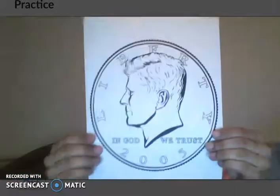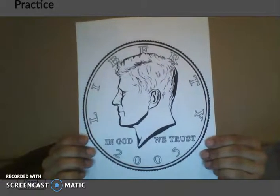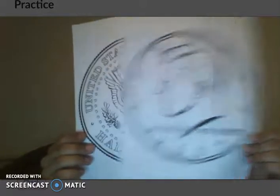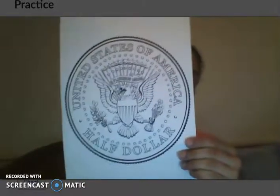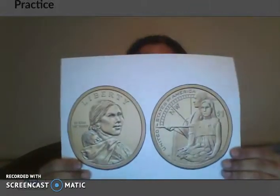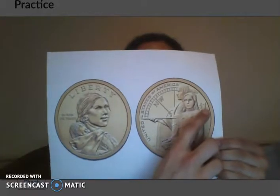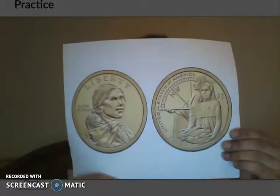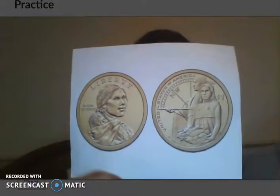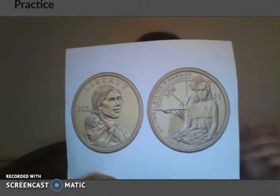Next we have the half dollar. The half dollar is half of a dollar — 50 cents. On the back it says 'half dollar.' And finally we have the dollar coin. This dollar coin has Sacagawea on it, and it says on the back that it's worth a dollar, which is awesome. I'm very lucky that we can look on the back of a lot of these coins and they tell us their values.